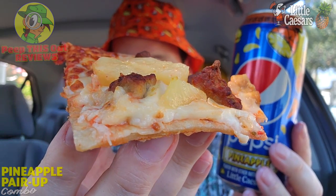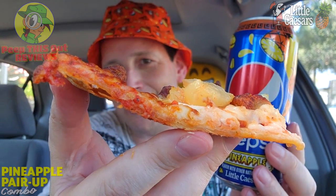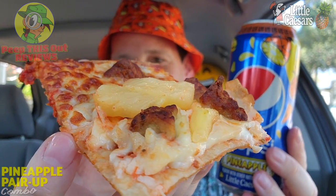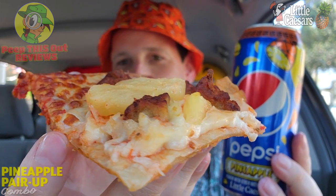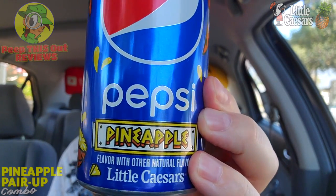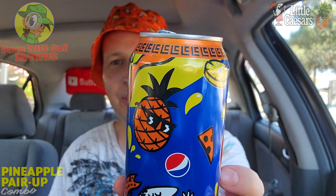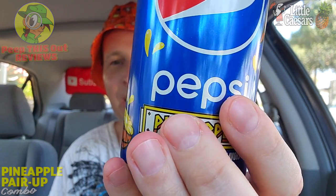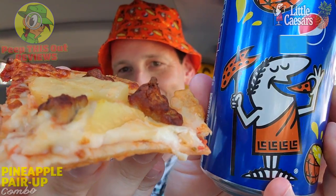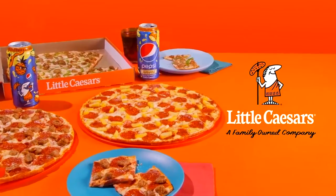Not too shabby with the thin crust over here at Little Caesars. Regardless of your toppings of choice, you have a lot of tastiness to look forward to. I love the thin cracker-esque crust — it's nice in terms of calories too, so you don't have to feel too bad about eating more than you think you should. With pineapple and sausage, a very lovely combination, and it pairs beautifully with the main star of the show — the Pepsi Pineapple, exclusive to Little Caesars. Very cool collector can, the marketing works well. At a little over two bucks for the can solo, that's not bad at all. A nice combo for summer — thin crust summer after all. Try Pepsi Pineapple and the Pineapple Pair-Up Combo, only at Little Caesars.